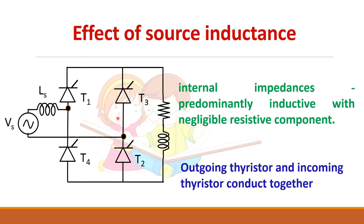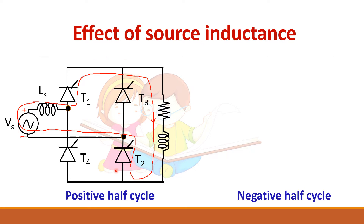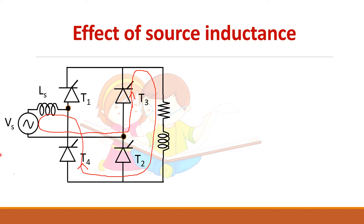When you have source inductance, there will be a period during which all four devices — T1, T2, T3, and T4 — will conduct together. In the positive half cycle, T1 and T2 are turned on at alpha. During the negative half cycle, T3 and T4 conduct. Let us assume that initially T3 and T4 are conducting.